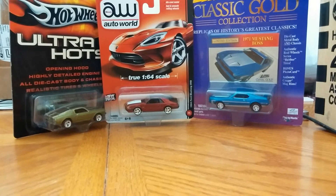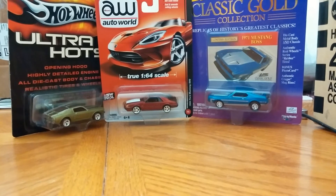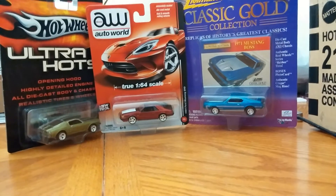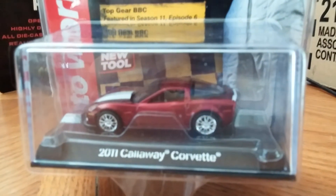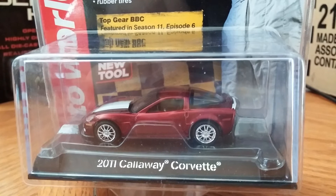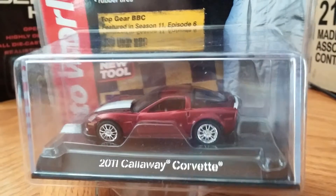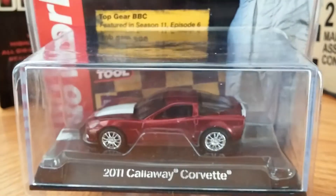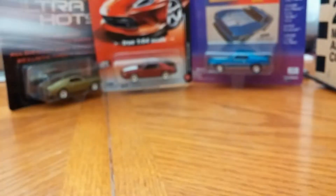I got the Release 2 licensed version of the Auto World Ultra Red Chase complete set. First up we have the 2011 Callaway Corvette — it's not my favorite but it's pretty cool.